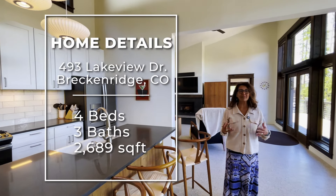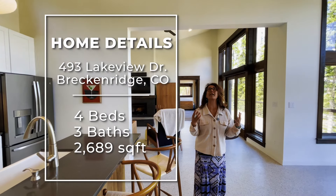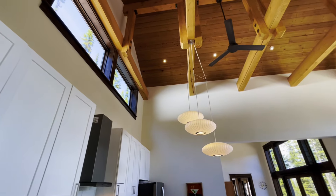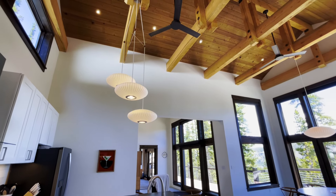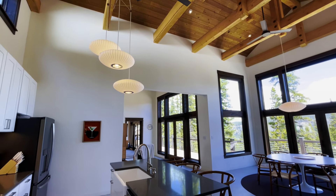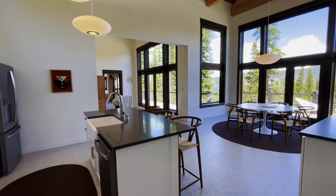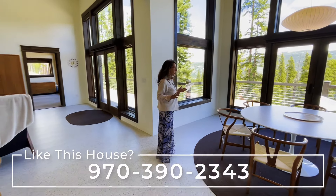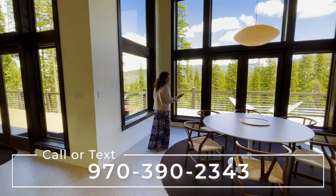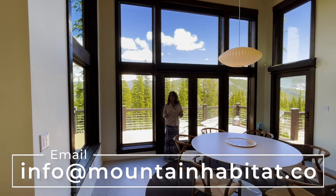It has a really nice modern feel but with all the natural elements. I want you to focus up on the ceiling — you've got raw wood beams and then wood paneling on the ceiling, which helps ground the space. You've got white walls; this definitely has a Scandinavian feel to it. In this room you've got your kitchen and then a really nice dining room table, and of course the views and natural light are so beautiful.